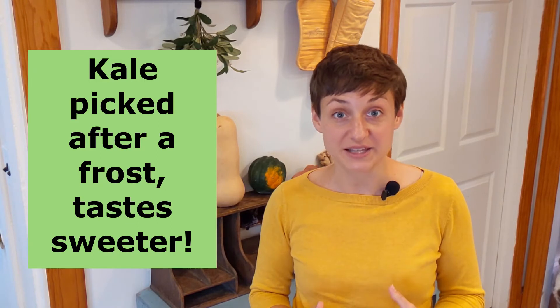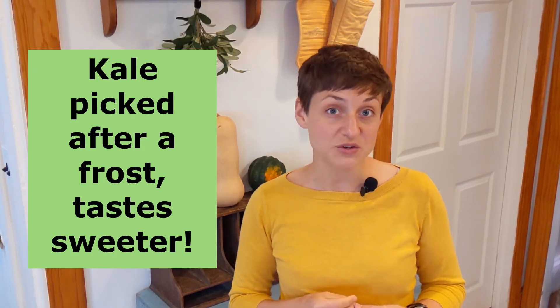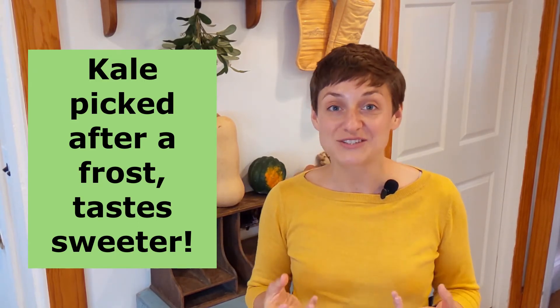We're going to start with some fun facts today. Number one: did you know that after a frost, kale actually tastes sweeter? That's because the cold temperatures force the plant to convert some of its starch molecules into sugar, resulting in that sweeter taste.